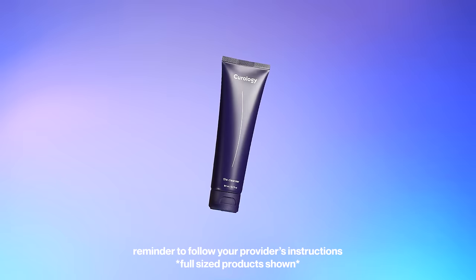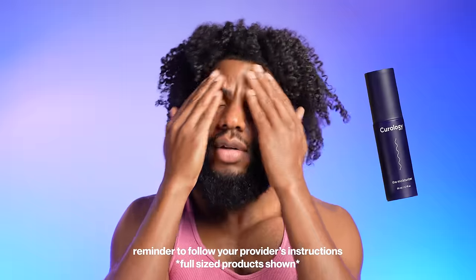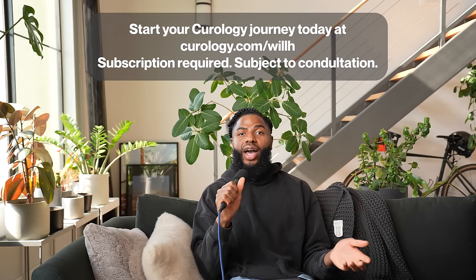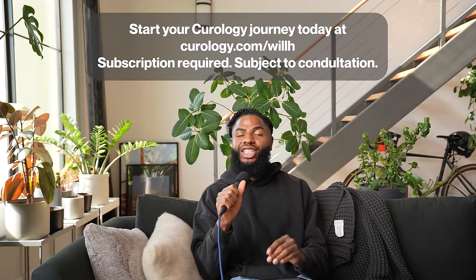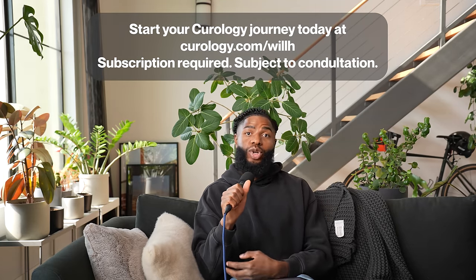Later at night I wash my face again with the cleanser, apply my custom formula, apply my moisturizer on top, and it's good night for me. That's been working since I started. But if you need your custom formula adjusted, it's nice to know you can do that. I highly recommend it to literally everybody that I know. Head to the link down below — new customers get a special offer, subject to consultation, and subscription is required.